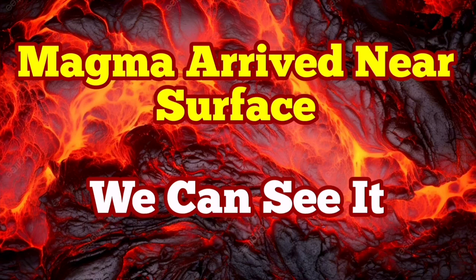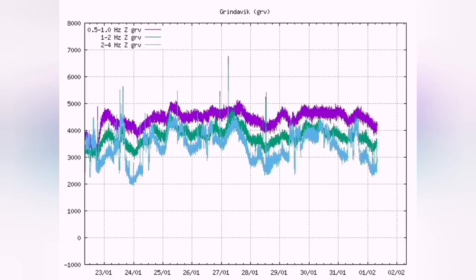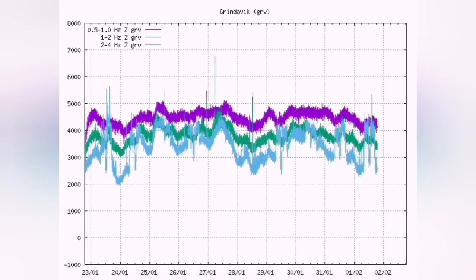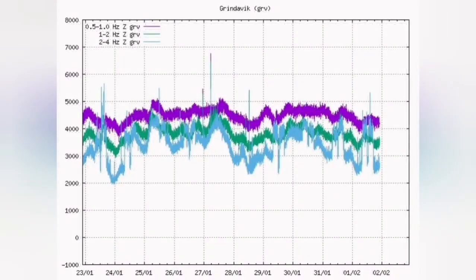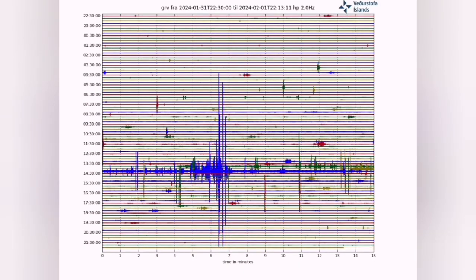Six and a half million cubic meters of magma has now accumulated and is flowing toward the seal that is formed under the Svartsengi. This is the chart of the harmonic tremors. These two dips are a signal that the earthquake storm is going to happen.